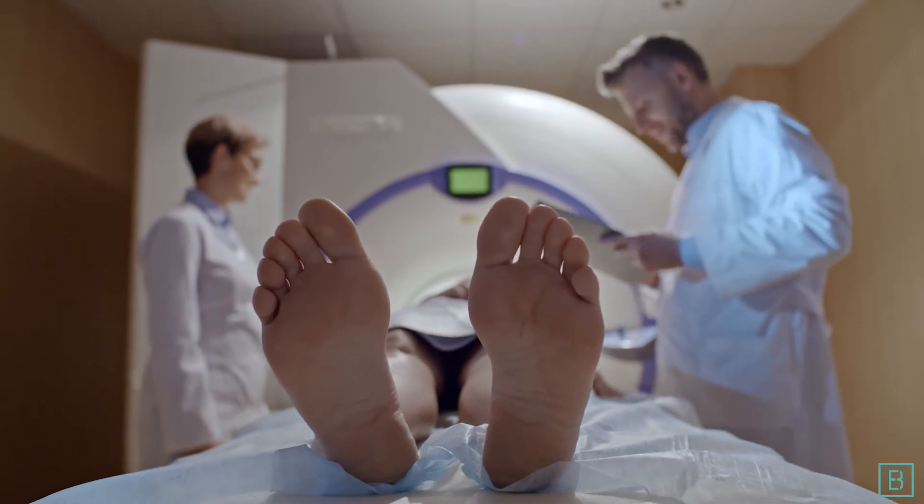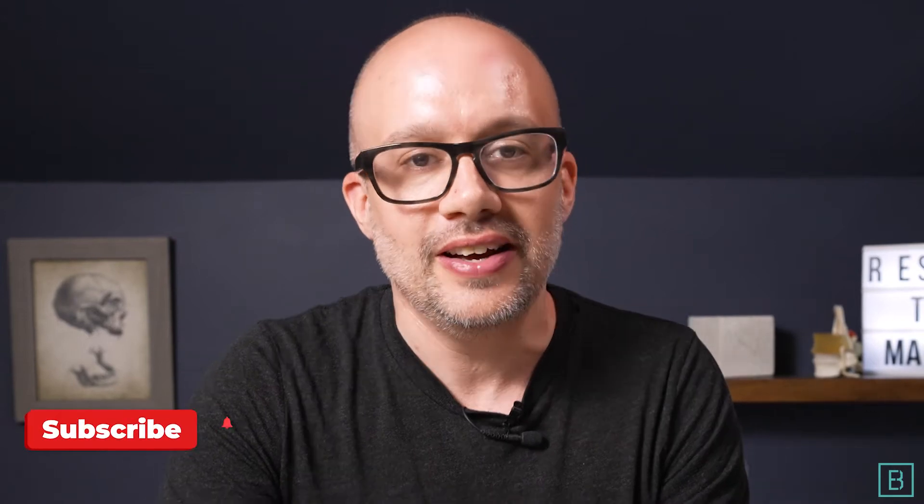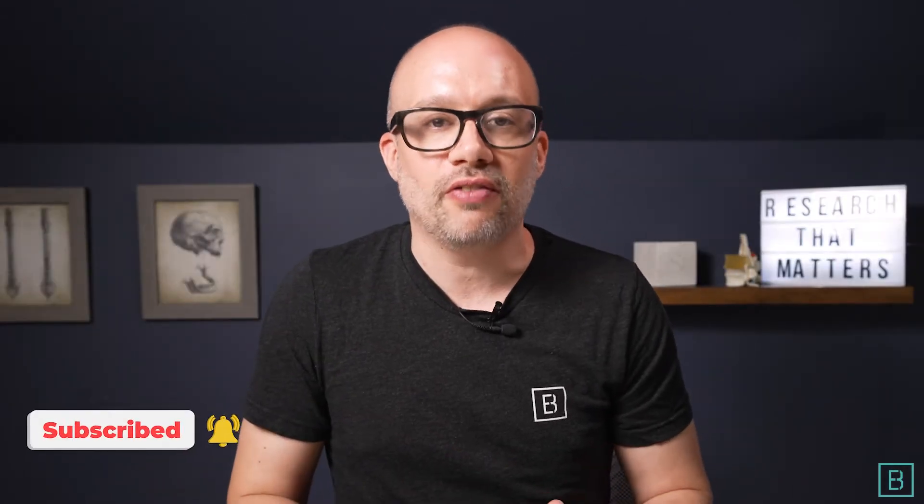Do I need an MRI for my low back? That's an exceptionally common question after hurting your low back. You don't know whether it's a muscle tear, a muscle strain, or a disc issue. For many people, they believe the MRI is going to be the diagnostic tool that they or their physician will use to determine the plan of action. While that's true in some respects, there are a few things you need to be aware of before you rush to lay down in the tube and have that imaging performed.